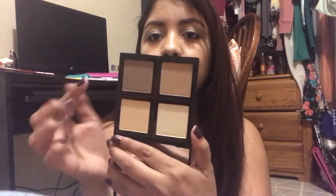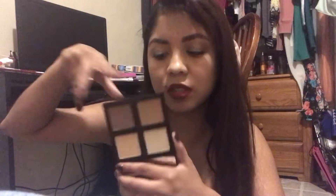I also found the e.l.f. contour palette for $2.99 — it's $6 original price. And this is how it looks. It comes with two bronzers, or a contour and a highlight, and a setting or brightening one. So it goes right here like this.